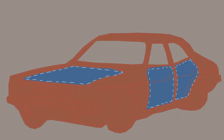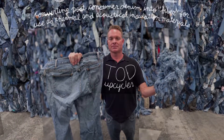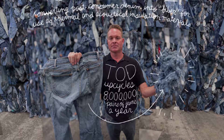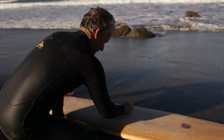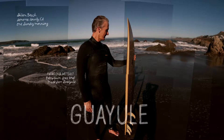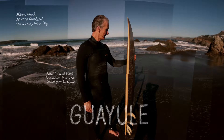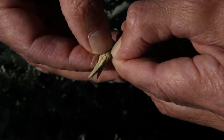Upcycling transforms worn-out jeans into insulation and sound-dampening materials used in everything from cars to refrigerators. Eight million pairs of jeans are upcycled in this facility in a single year. Clothing manufacturers are also finding new textile materials in unusual places — the rubber used to make some wetsuits now comes from Yulex, a drought-resistant plant grown in the Arizona desert where it requires little or no water at all.